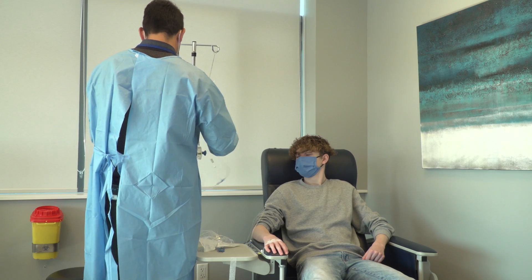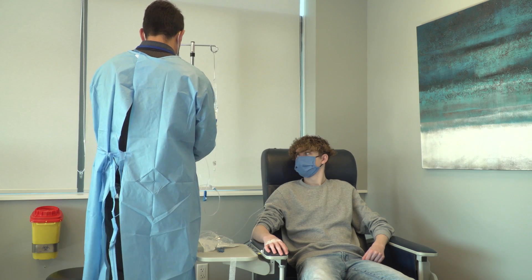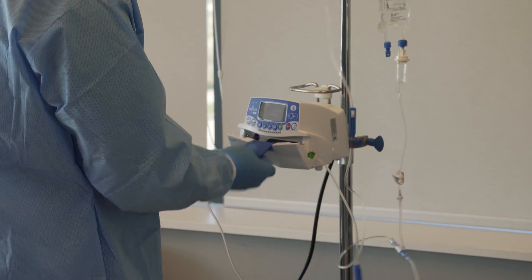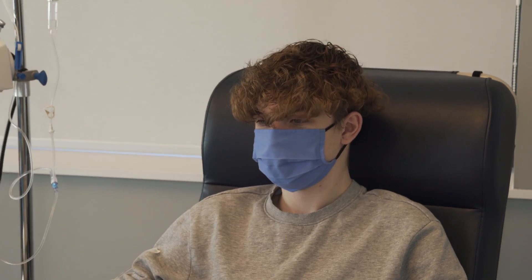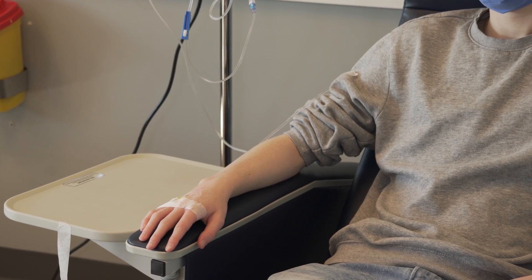We currently hold our ISO 9001-2015 certification, which is all about continuous quality improvement. We really strive to ensure that your experience, whether it's at a downtown clinic or a rural clinic in Ontario, is the same.